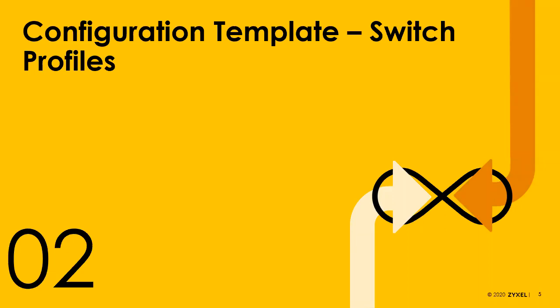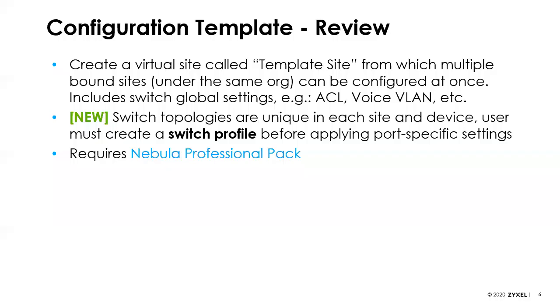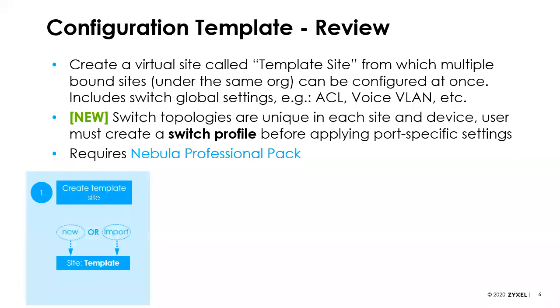One of the new features is we've expanded and added configuration templates. We've already had some template files, but now we've set up switch topologies so we can set up a switch profile and map things together. This does require a Pro Pack to get access to these features.